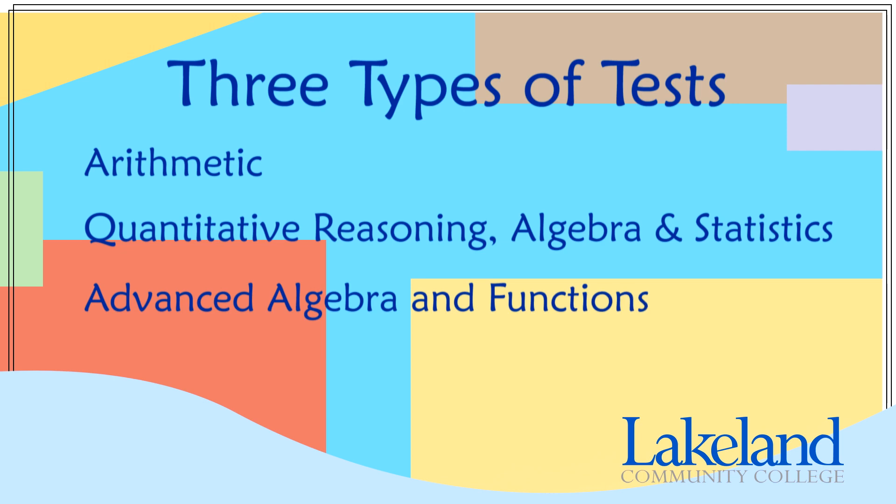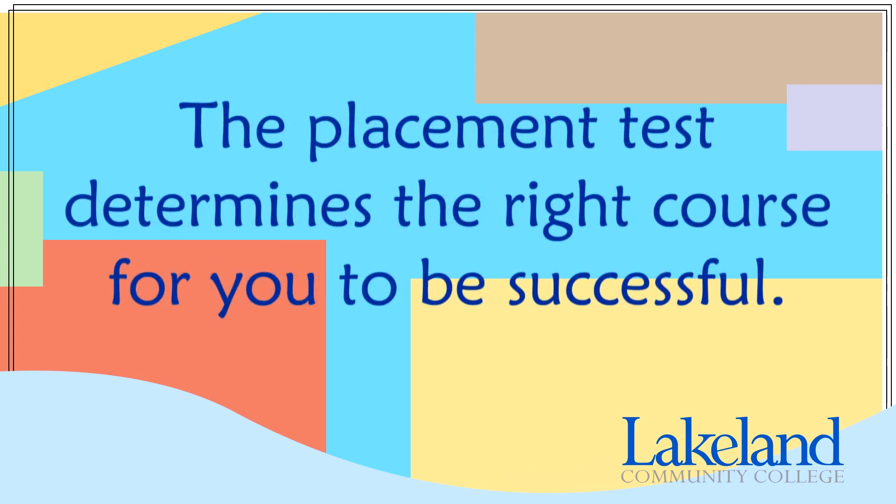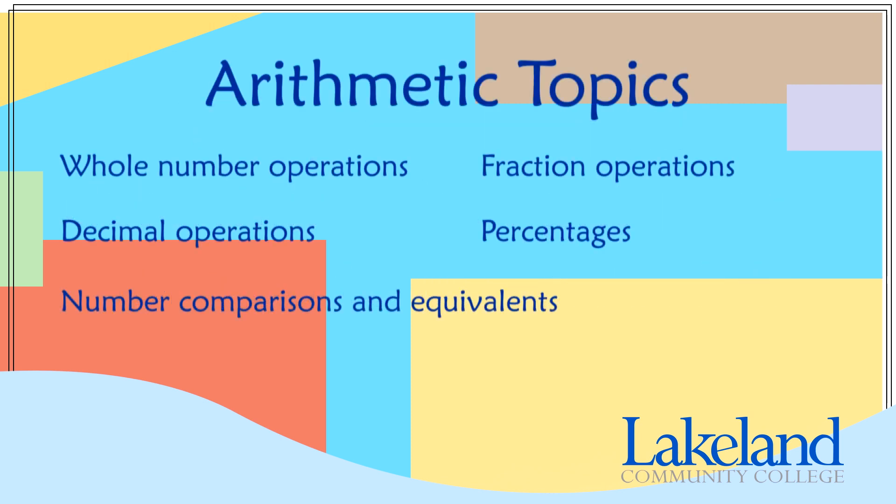Everyone starts with the Quantitative Reasoning Algebra and Statistics portion of the test. The nice thing about the math placement test is that it's computer adaptive — it adjusts according to your ability. So as you get more problems correct, the test will adjust to harder problems, and if you start getting problems incorrect, the test will adjust to easier problems. Remember, we are trying to get you in the right course to be successful. It is possible you will have to complete more than one of these tests. The Arithmetic test covers topics such as whole number operations, decimal operations, number comparisons and equivalents, fraction operations, and percentages. You will see about four questions on each topic.